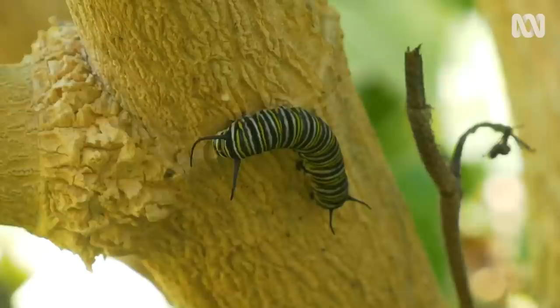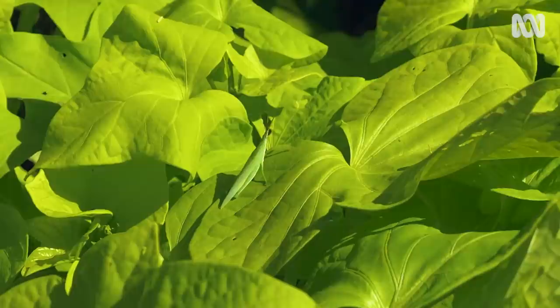It's always worthwhile identifying the invertebrates in your garden. Not all of them will leave obvious clues, so use the time while you're out in the garden observing what your neighbours are — the creatures that scuttle, creep, crawl and fly through your garden. It really pays off.